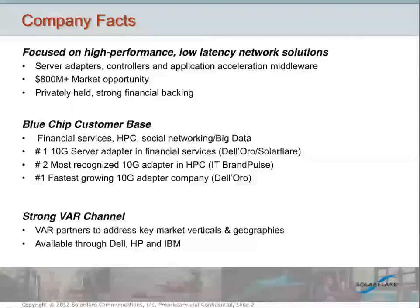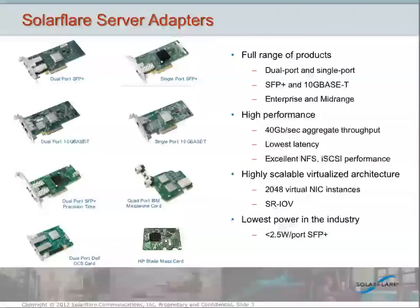So if a customer wants to buy our products with the server and have them factory installed, they can go ahead and do that. We have a full line of server adapters to cover all the needs of our customers. We've got single-port and dual-port products. We support various cabling options, including optical, direct-attached copper, as well as RJ45 connectors for twisted pair.